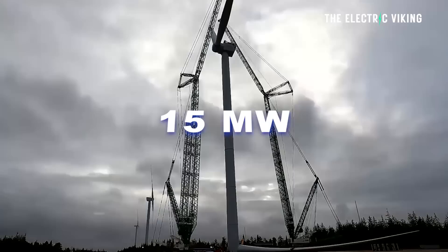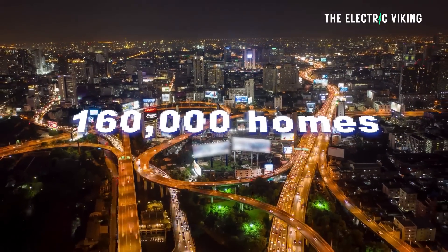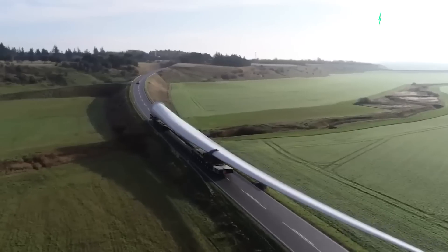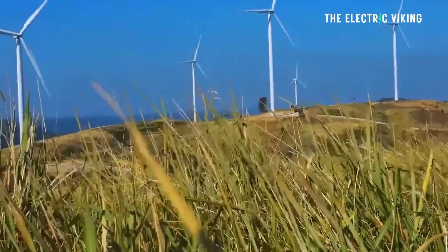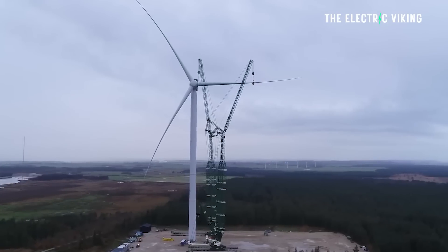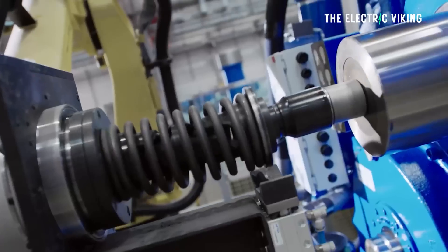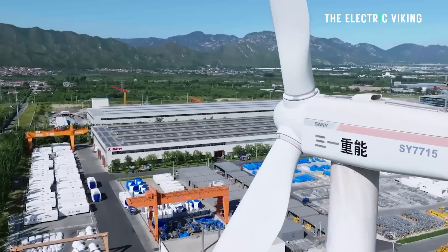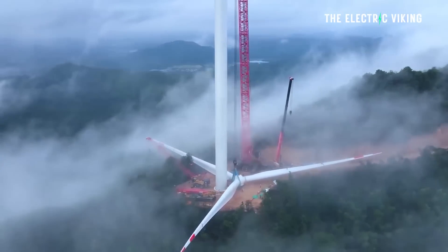A record-breaking 15-megawatt Chinese wind turbine generates power for 160,000 homes. Wind turbines keep on getting bigger and bigger. I've reported on them, done numerous videos — new world record, biggest wind turbine — then that gets broken. A brand new wind turbine comes out with even more power. The world's largest onshore wind turbine from Chinese equipment manufacturer Saini has achieved operation at its rated power of 15 megawatts. The turbine was installed in China last month and achieved this feat within the last few days.